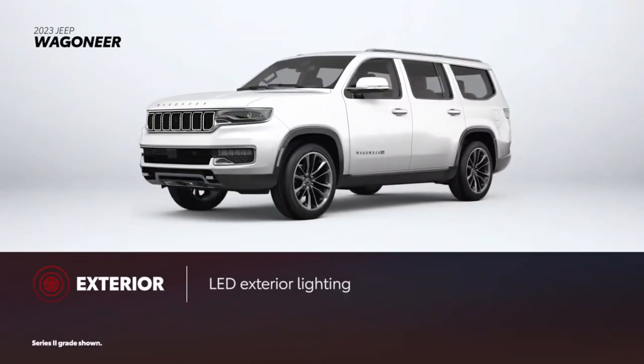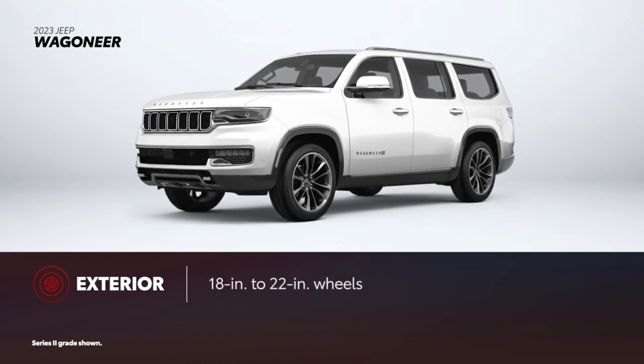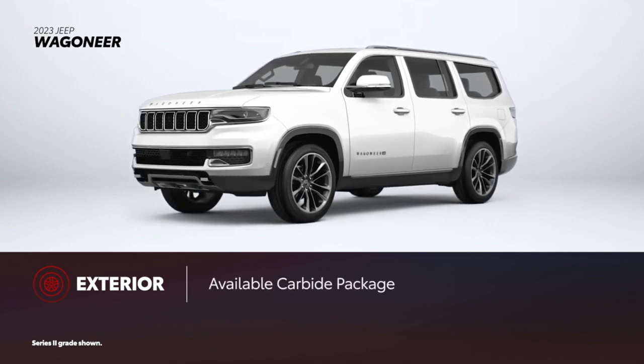In the Jeep tradition, Wagoneer features the seven-slot grille with standard LED exterior lighting. Alloy wheel sizes range from 18 to 22 inches in diameter. For 2023, the available Carbide package adds black exterior accents and adjustable roof rail crossbars.